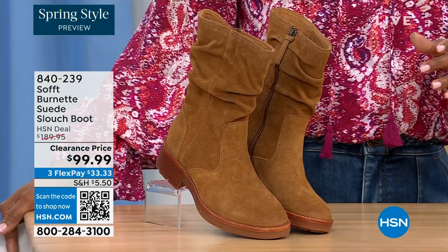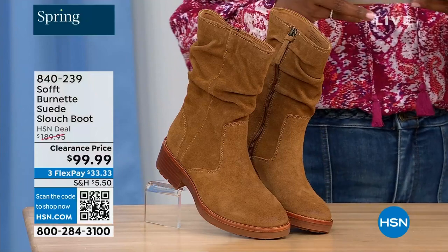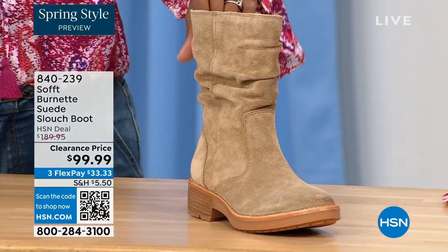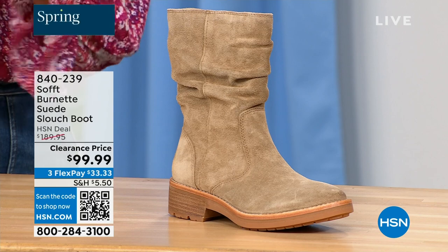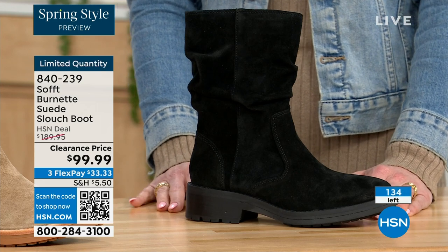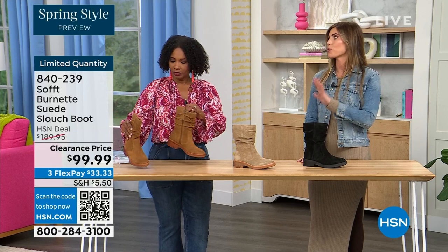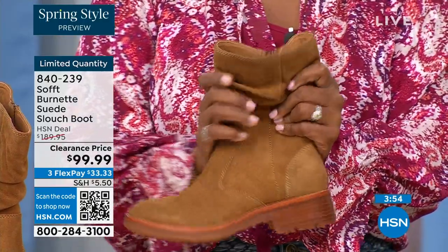What you're looking at right here is called the Burnett — a suede slouch boot. We don't have a lot of these left. This one is called Brandy, which all evening has been going first. The lightest option is called Barley, and then we have it in black. Sizes 6 to 11 including half sizes in medium widths, and we took $90 off of our regular HSN price — so this is a steal. We've got 134 of them left. Soft is in all the major department stores and they are much more expensive.